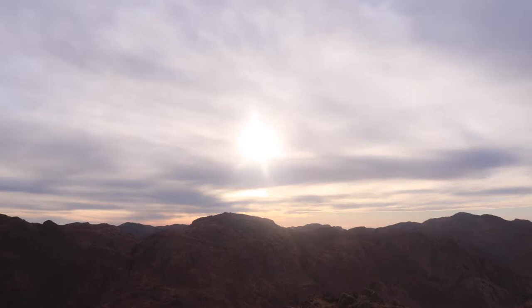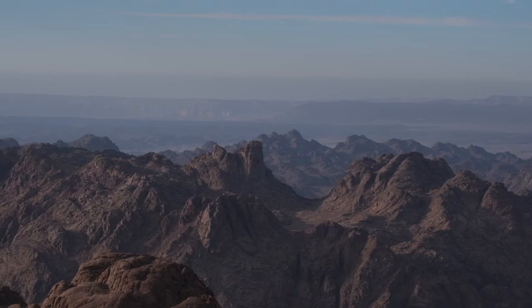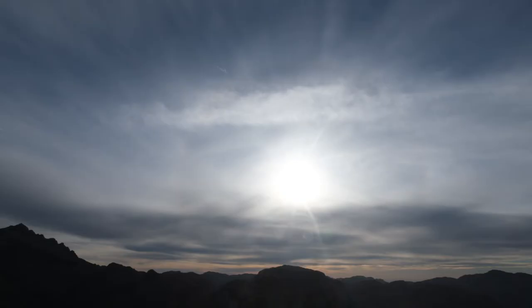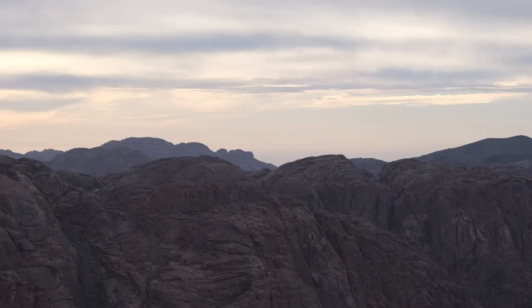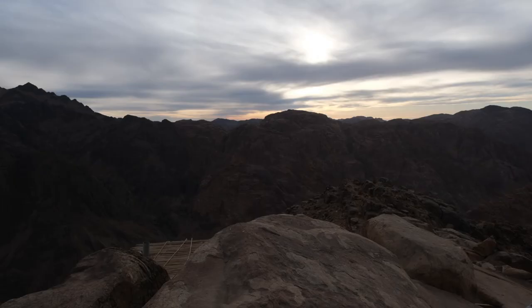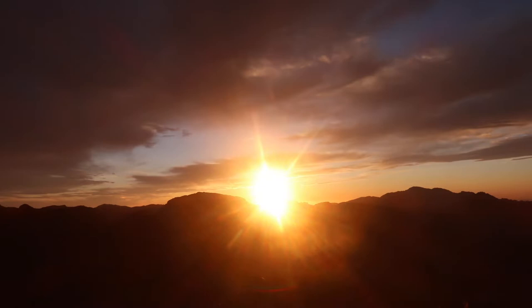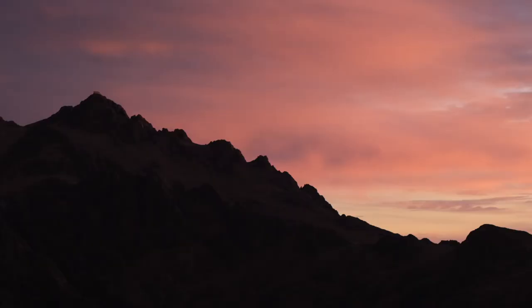We got up here a little after four o'clock so we're just going to have a couple of hours to relax before the sun sets. This is actually a very popular day trip from either Dahab or Sharm el-Sheikh, but the tours start the hike in the middle of the night so they can be up here for sunrise. We typically love a sunrise because it usually means less people, but for this it's the exact opposite. We're thinking we're going to have this place all to ourselves for sunset tonight — we're the only ones up here.